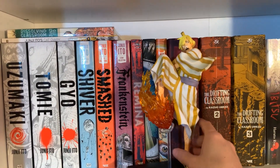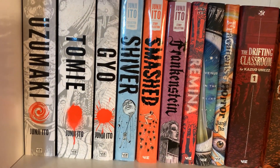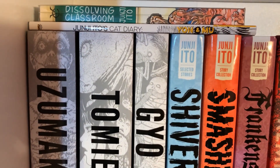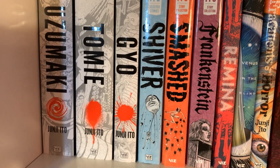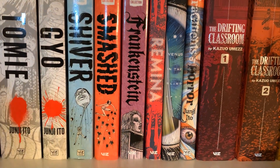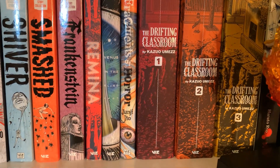Over here is my horror manga shelf. Here is my Junji Ito collection — I have all of them except I think No Longer Human. Dissolving Classroom is not very good. Cat Diary is very good, hilarious, and heartfelt. Uzumaki — haven't read it. Tomie — haven't read it. Gyo — I did not like it very much except for the short stories in the back, which are very good. Shiver short stories are really good. Smashed — haven't read those short stories. Frankenstein is Frankenstein. Remina I actually read pretty recently — I wasn't liking it but then I thought of it as a really trippy nightmare and I liked it again. Venus in the Blind Spot I haven't read, and Fragments of Horror I have read and it was pretty good.